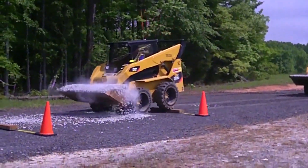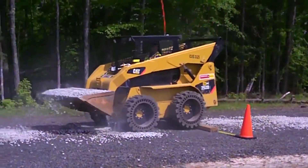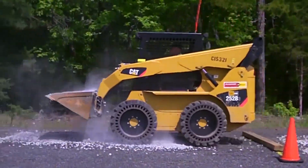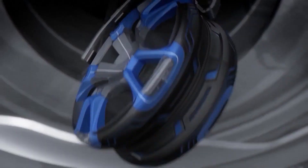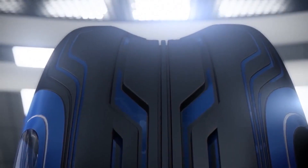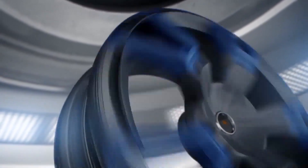While Tweels — airless tires made of conventional tire rubber and polyurethane spokes — have been around for a little while and are commercially available for construction equipment, a similar tire for cars has only recently been proposed. South Korea's Hankook tire aims to change that very soon with their iFlex, a tire that they claim will address the shortcomings of existing Tweels, namely noise, vibration, and handling.